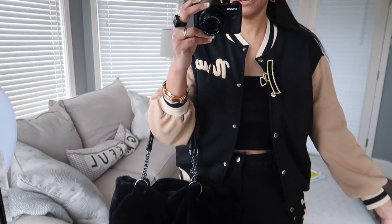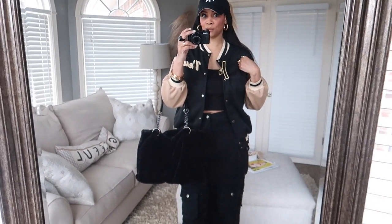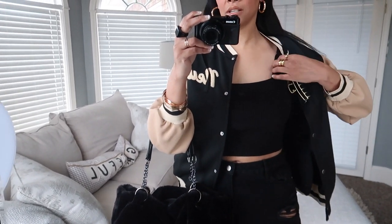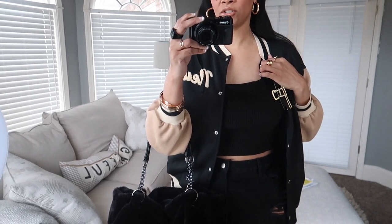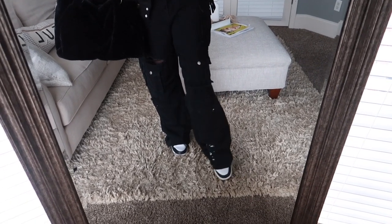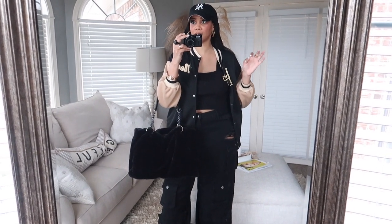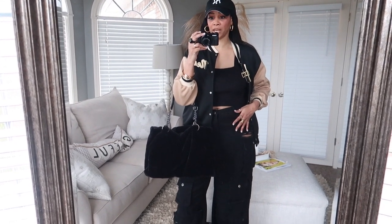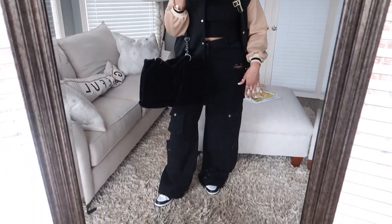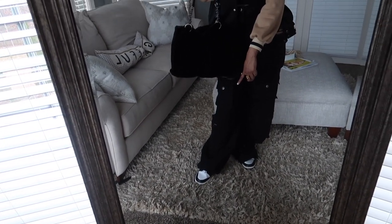This bomber jacket is in brown and black — I love the camel and black tones together. It's from Shein, really thin and perfect for spring weather. Underneath I have a little cropped tank from Shein that I got last spring. Then the same cargo pants as before but in the black version — so many pockets and distressing, and super long. I'm five-eight and these feel like they'd be perfect for someone six-two or six-three.